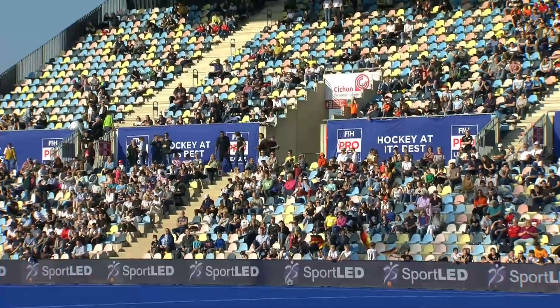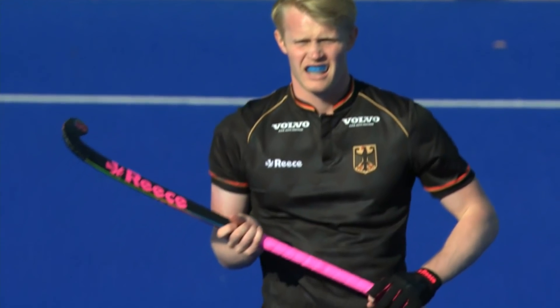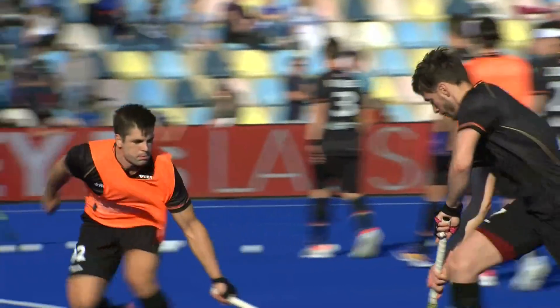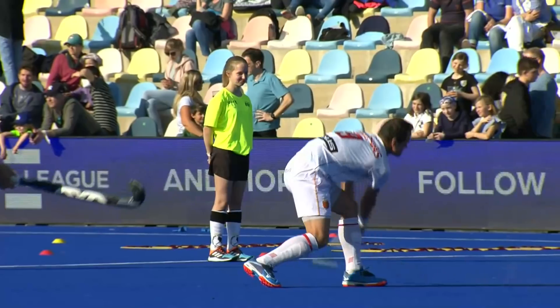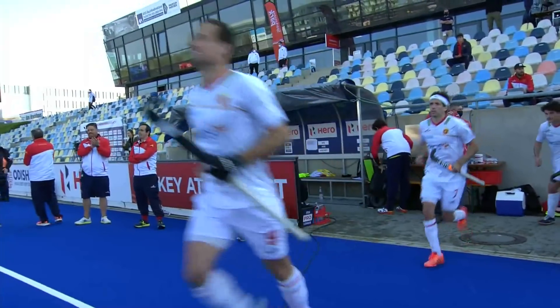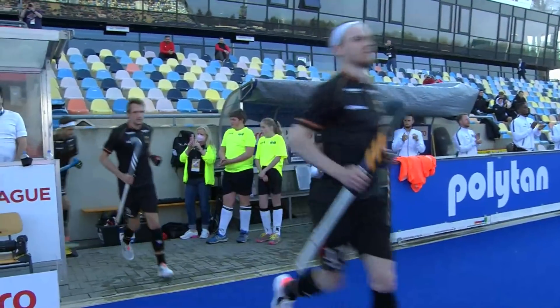Good afternoon and welcome, or even welcome back, to Mönchengladbach in the southwest of Germany, just 40 kilometres from Dusseldorf and fewer from the Netherlands border for this FIH Pro League men's match. We're at the Varshtainer Hockey Park to the west of the city and we've already been treated to a women's game. Now it's the men — two European rivals go head-to-head in this global competition. It is Germany versus Spain.